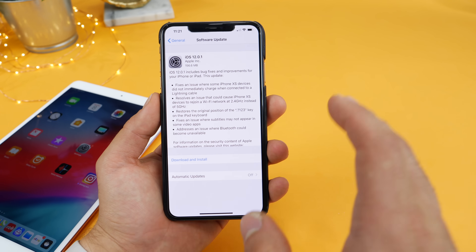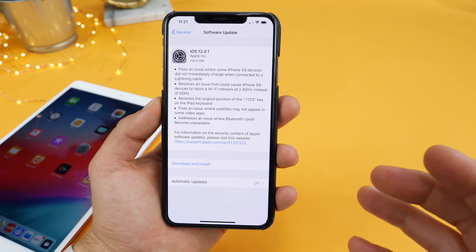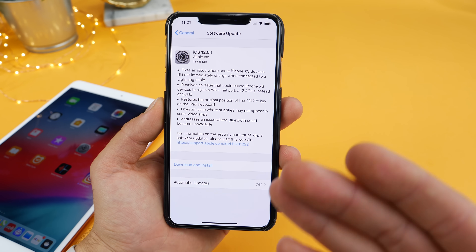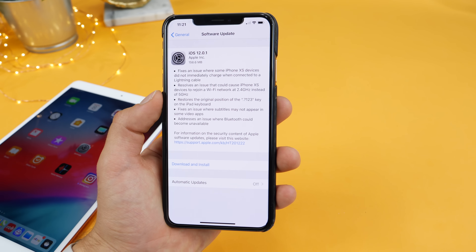It also fixes the passcode bypass, so that does not work in this release any longer. It also resolves an issue that could cause iPhone XS devices to rejoin a Wi-Fi network at a lower speed or frequency — 2.4 gigahertz instead of 5 gigahertz. So that was causing a lot of Wi-Fi issues for people, and that has been resolved as well.